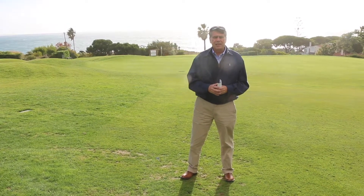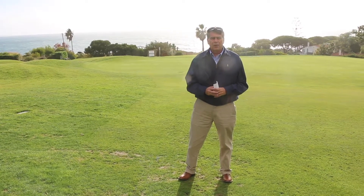This is a Robert Trent Jones course, designed probably back in 1984. I think it opened around that time.